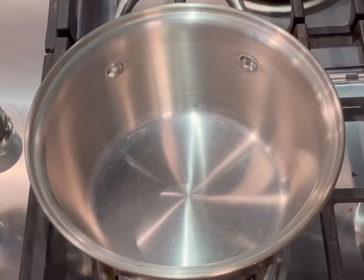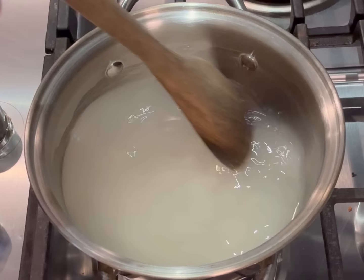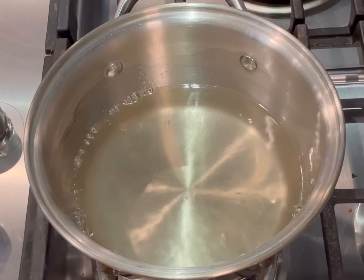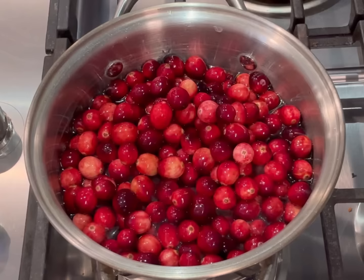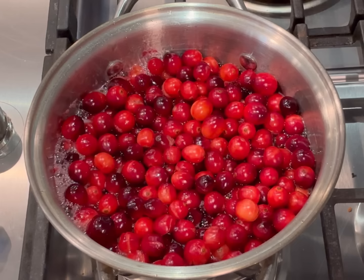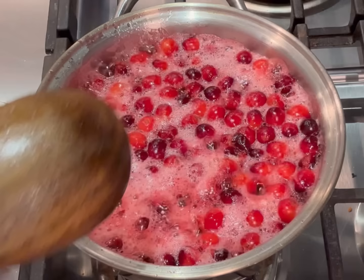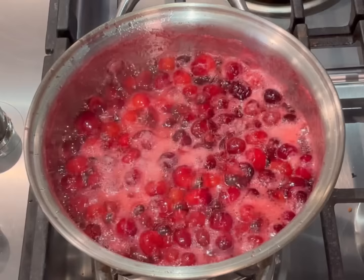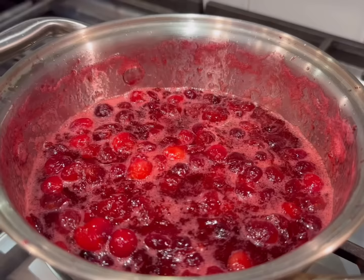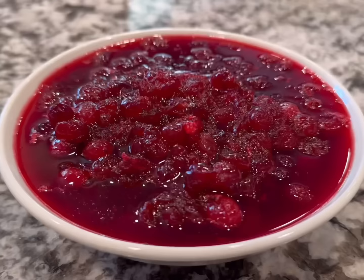Next we're going to make a homemade cranberry sauce — it's super easy. To a medium pot add one cup of water and one cup of sugar. You can use less sugar, a sugar substitute, or orange juice instead, and you could add lime zest if you like. Once it's boiling, reduce heat to low, carefully add the cranberries, and stir. They're going to pop as they cook. Stir and cook for about 10 minutes until a lot of the cranberries are popped and everything turns a beautiful consistency. Remove from heat, let it cool, then refrigerate. It lasts up to three days and freezes really nicely in smaller portions. You can also mash the cranberries if you don't want as many thick pieces.